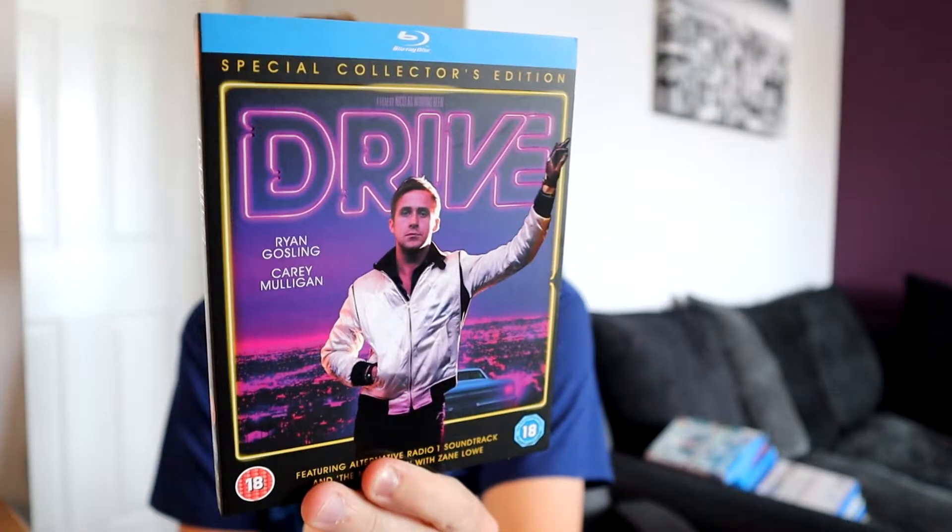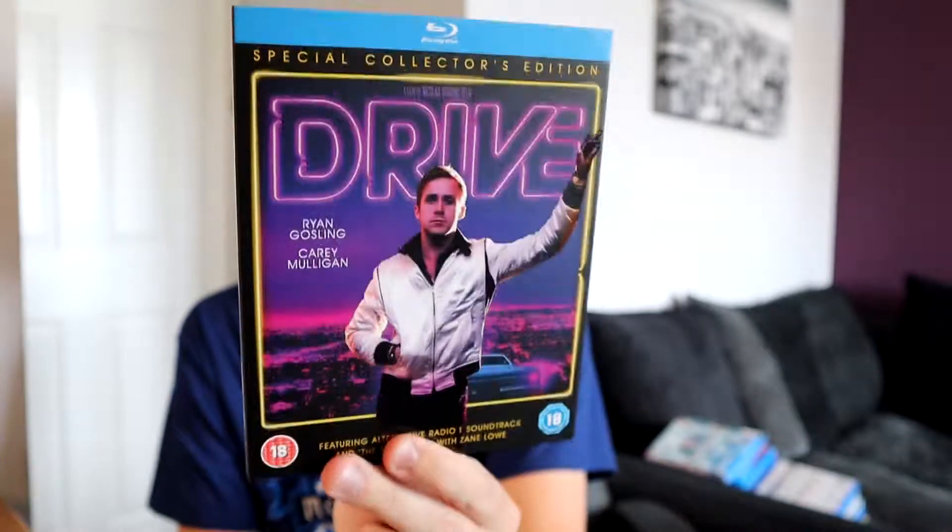Next up is a film I just watched for the first time that's been in my collection for the longest time - Drive. I've always been a Ryan Gosling fan and like Carey Mulligan. I saw this amazing limited edition version in HMV with a great slipcover and finally got it. I can confirm I really liked it - it's a good film, not over the top special, but a great action film. Oscar Isaac is in it too, and Ryan Gosling is really good in this one.